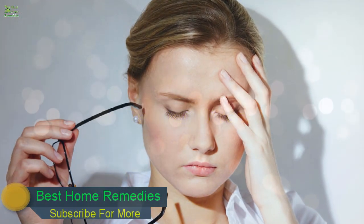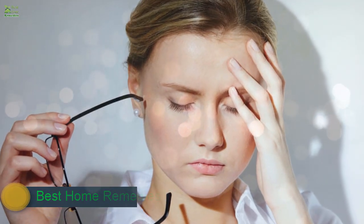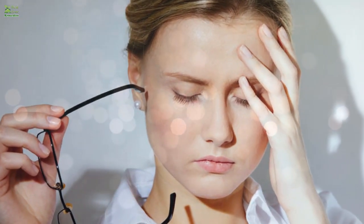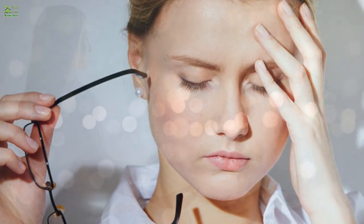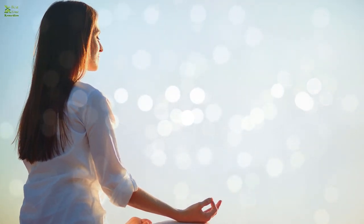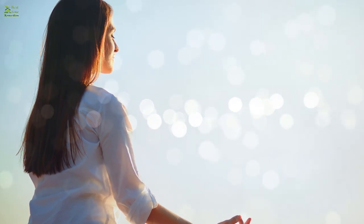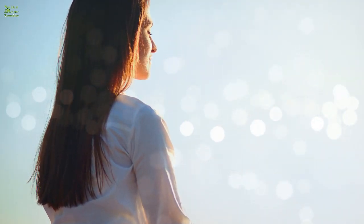Seven: Reduce Stress. In some people, sweaty hands can be due to stress and anxiety. Sweaty hands are a reaction to sources of stress or nervousness, so it's important to control your stress level. You can try yoga and meditation to help reduce stress and prevent your sweat glands from becoming overactive. Deep breathing, turning to music, or taking up a hobby can also help reduce stress. If you cannot control your stress level, talk to your doctor or a licensed therapist for advice.